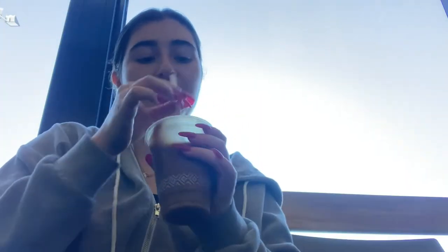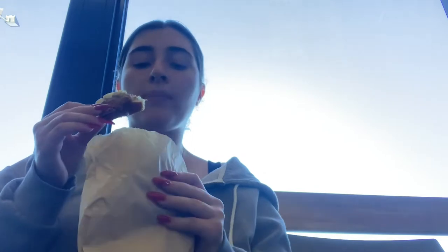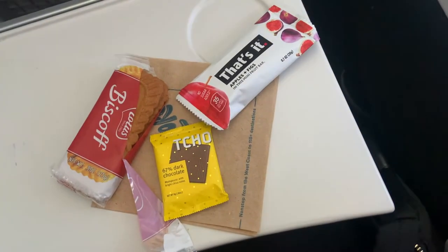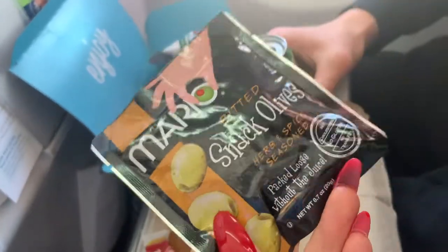At the airport I started with an iced coffee from Pete's with caramel syrup to make it extra sweet, and I also got an almond croissant which is one of my favorites. I really like bear claws but they don't have those. Then on the plane we got our Biscoff, some fruity snacks, and olives which were my favorite.